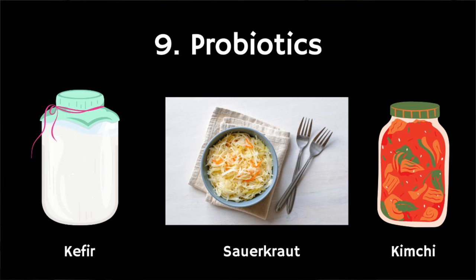The ninth food group are probiotics. Foods rich in probiotics include kefir, sauerkraut, and kimchi. Probiotics are thought to help restore the natural balance of bacteria in your gut — including in your stomach and intestines — when it has been disrupted by illness or treatment. There is also some evidence that probiotics may be helpful in cases of irritable bowel syndrome, or IBS.